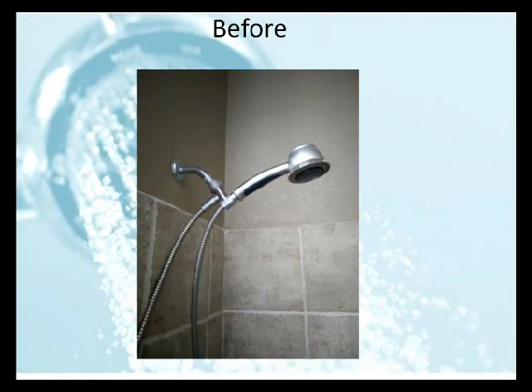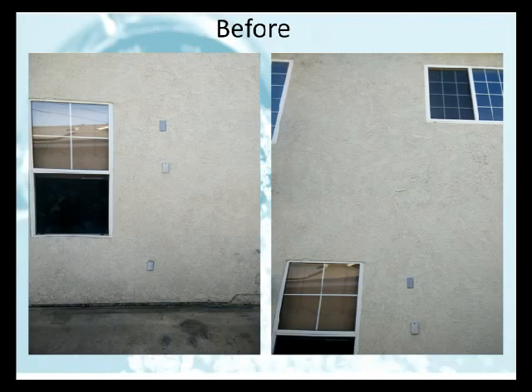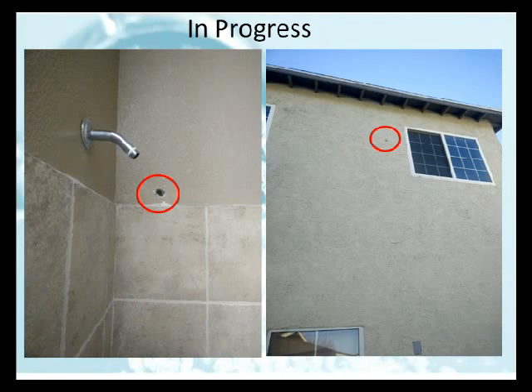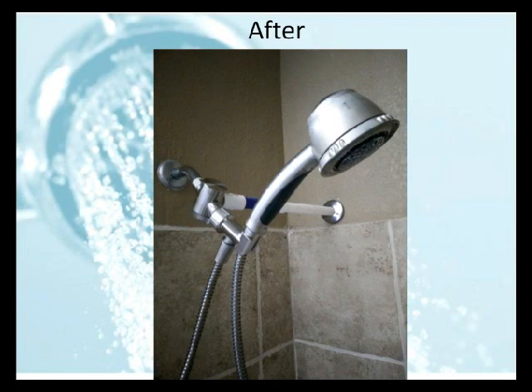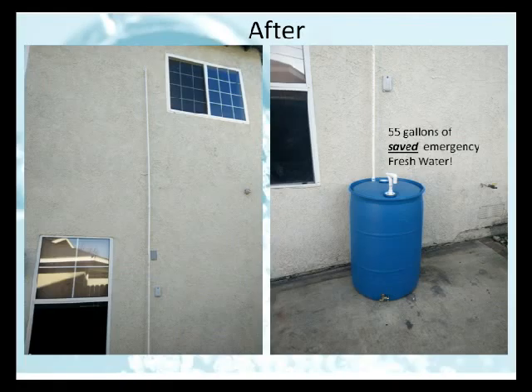Here are some examples of retrofit installations of a Freshwater Reclamation System from AquaView, Inc. Here is a typical shower in a home before any modifications are made, and this is the wall outside that home. The shower head is removed and one hole is drilled as shown. The ShowerMizer unit is attached and a pipe is run to the outside of the house. The shower head is reattached and the installation is complete. On the outside of the house, a standard PVC pipe comes down to a hermetically sealed, food-grade water storage tank — in this case, a 55-gallon drum.